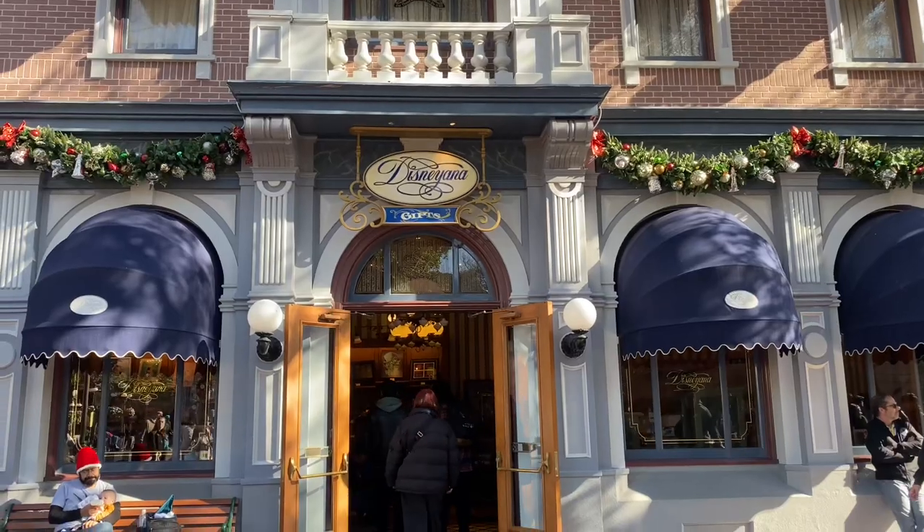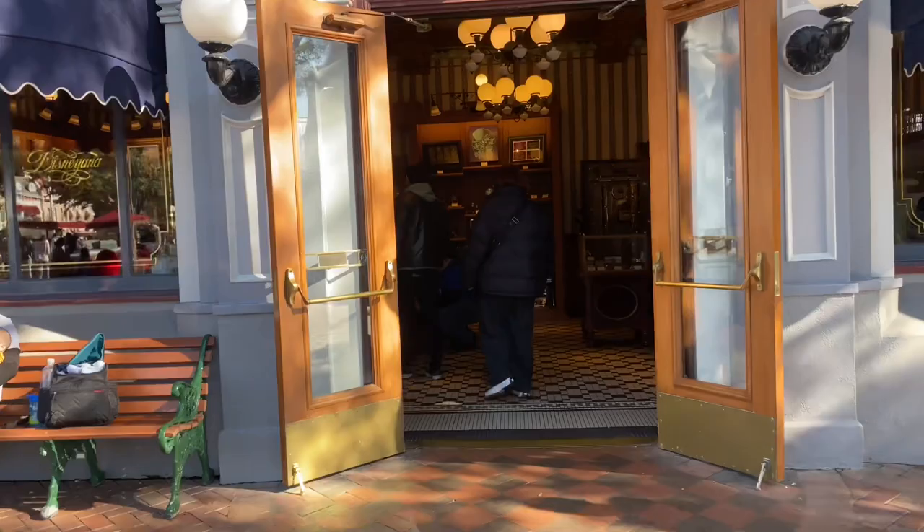Here's a look inside my favorite store at Disneyland, Disneyana, which is known as the Art Store on Main Street. I have an entire playlist of videos that I've done on Disneyana that'll be linked in my description box.